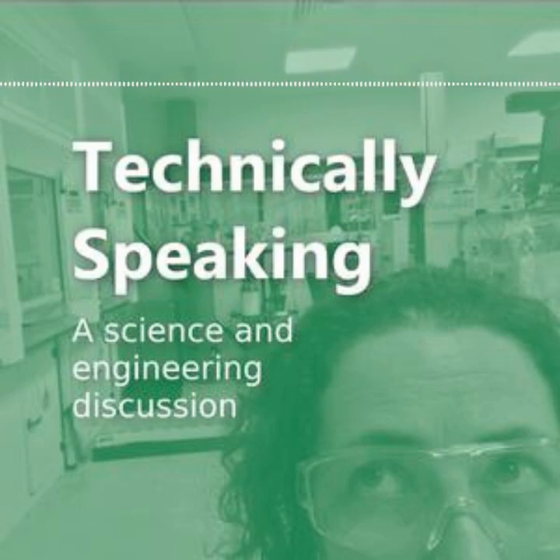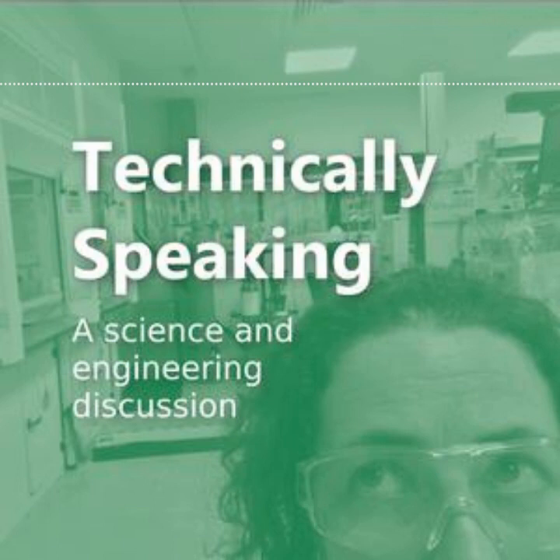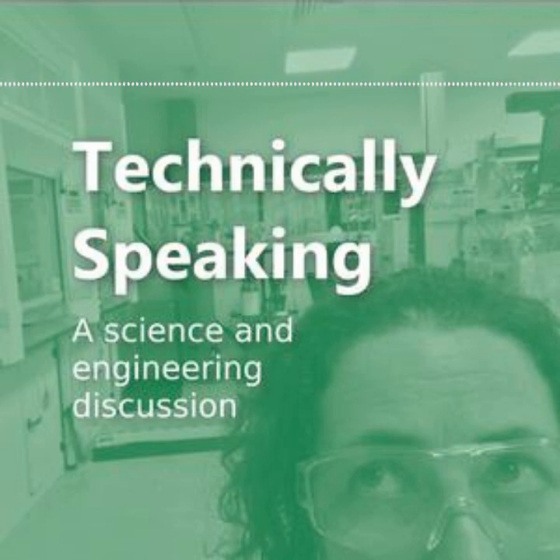Hello and welcome to Technically Speaking, a podcast where scientists and engineers come together to chat about a common interest, share knowledge and satisfy some curiosity. I'm Anika and in this episode I'm joined by Rueda and Laura to talk about fire safety and materials used in fire safety.